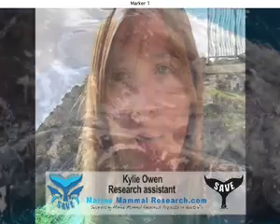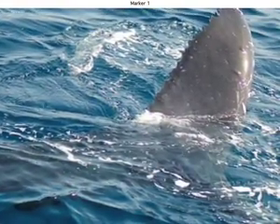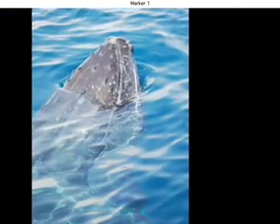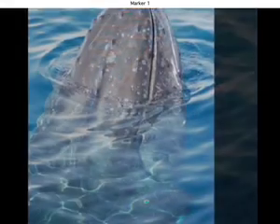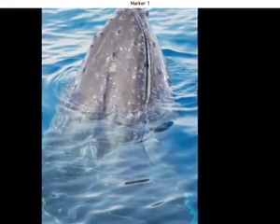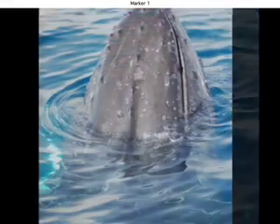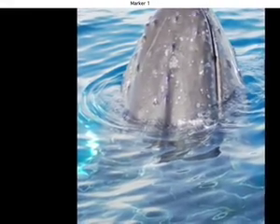Seeing humpback whales is something I've always wanted to do, and to have those three whales so close to the boat — rolling over and clearly looking at us — was just incredible. I was in tears, jumping up and down with excitement; I couldn't believe how lucky we were. Looking down and seeing the size of the mother's tail flukes was extraordinary — I thought maybe a few sightings a couple hundred meters off the boat and perhaps a breach, but never expected them floating just a meter off the boat for around an hour. I'm definitely hooked and hopefully we'll be back here very soon.